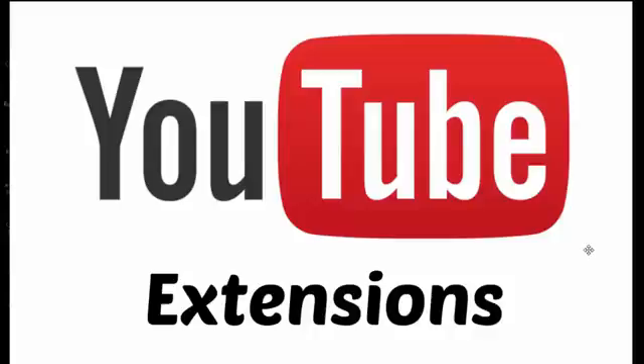Billions of people are using YouTube and they look for a comfort way while watching YouTube videos. These extensions add a superb comfort way for YouTubers. Let's check it out.